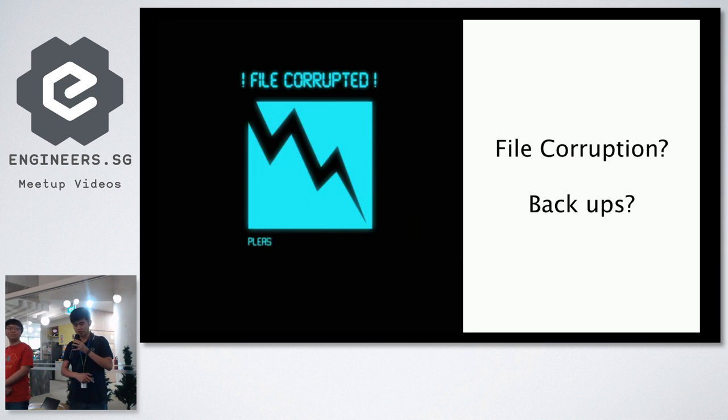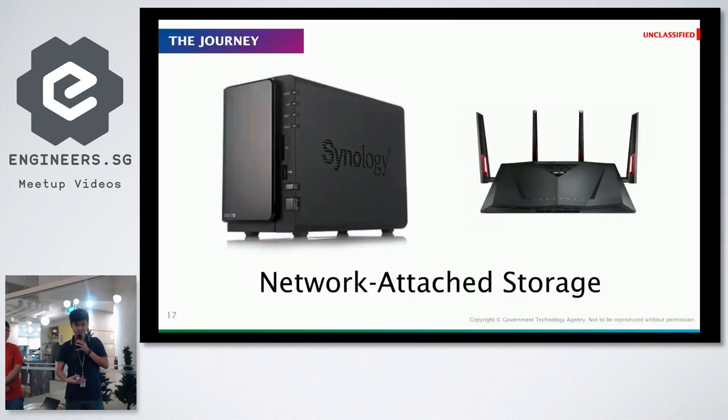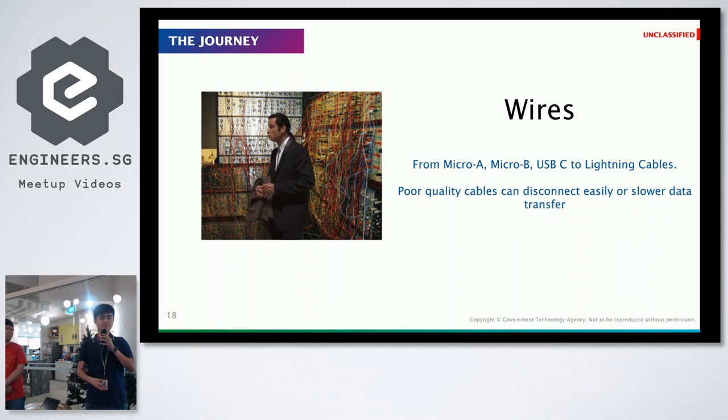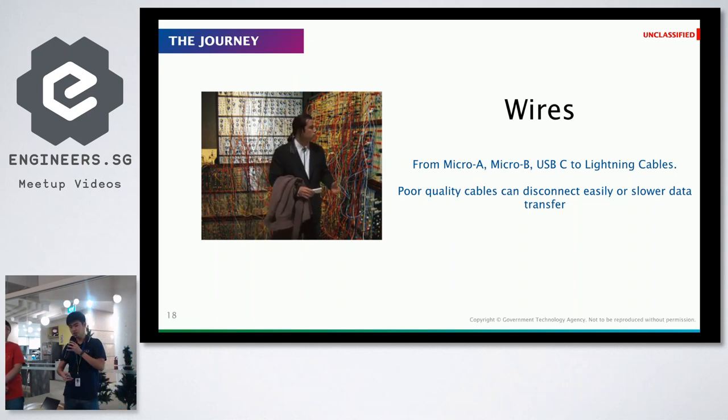Throughout the installation we realized that VMs during the transfer process can get corrupted, or even just when importing the appliance itself there can be a lot of problems. So we got ourselves a Synology NAS, and of course you need a powerful router in case the auto backup system fails.